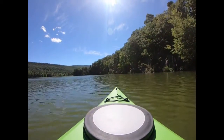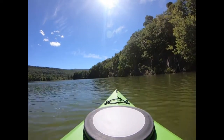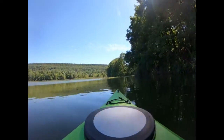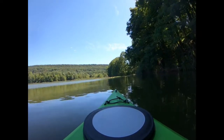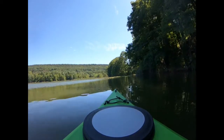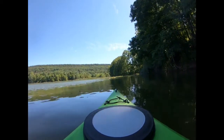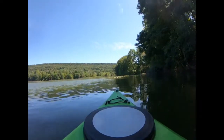That was pretty cool. I'm not sure what kind of bird that was, but we'll have to look at the video and see what I can make out. I was happy to be out in the sun, with a little bit of shade to cool off. It's hot in the middle of the lake.